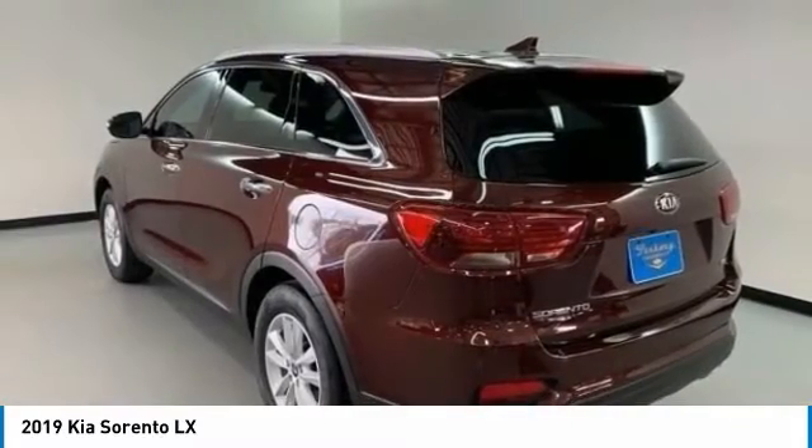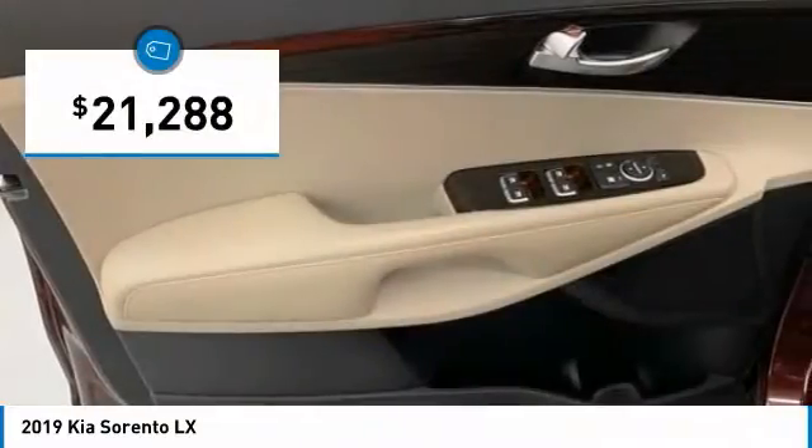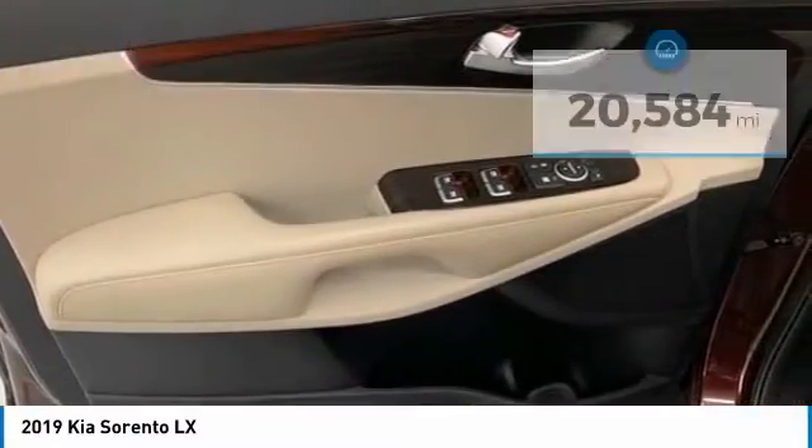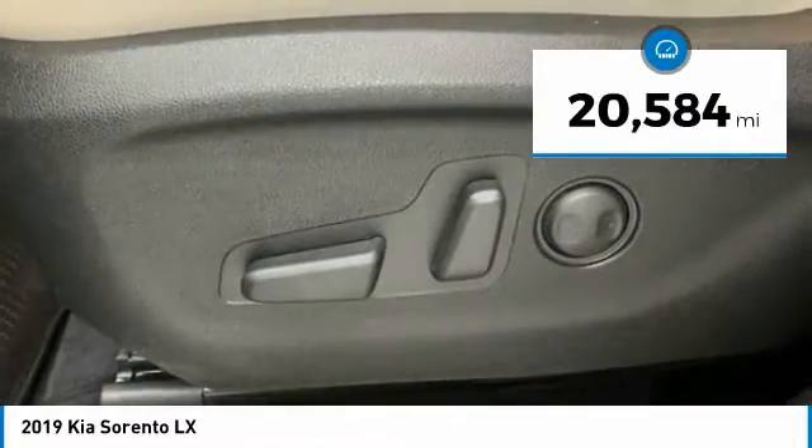Take one look at its stylish, sleek design and you'll want to cross over to a Sorento, and it is priced below $25,000. This vehicle has less than 25,000 miles. Come take a test drive today.